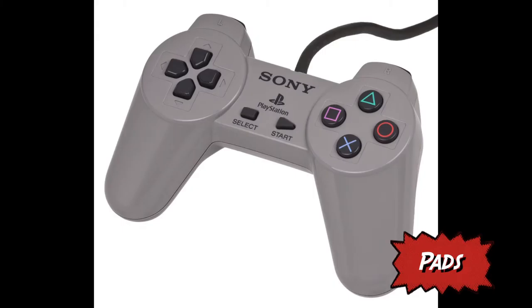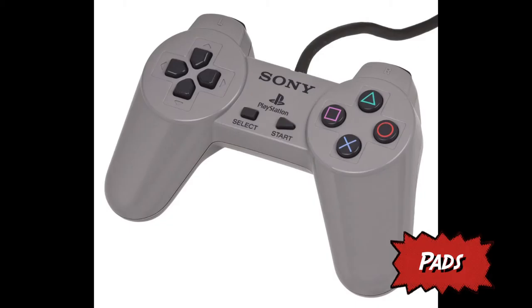The PlayStation 1 started the design for controllers that most gamers would recognise today. However, the first design didn't have any analogue sticks — these came later. The Xbox One and PlayStation 4 controllers are similar, except the Xbox One has its analogue sticks opposite from one another, while the PlayStation's sticks are next to each other.